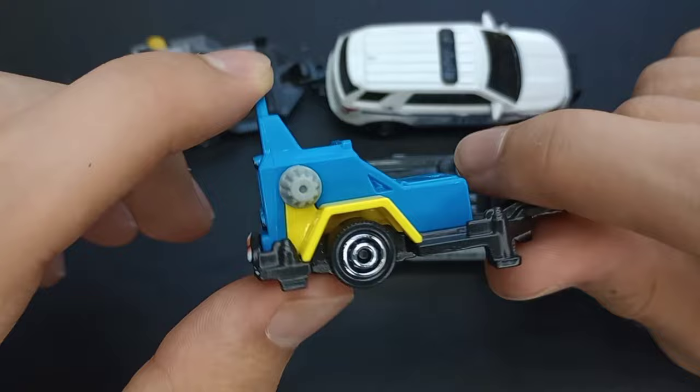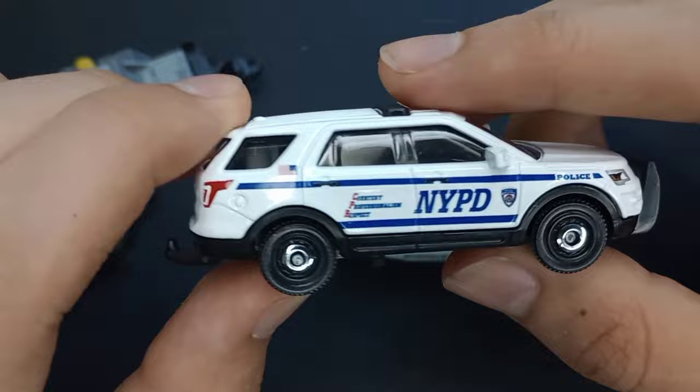These are still very cool cars. Thank you for tuning in and watching this video. Please subscribe for more videos like this. I'll see you in the next video. Bye!